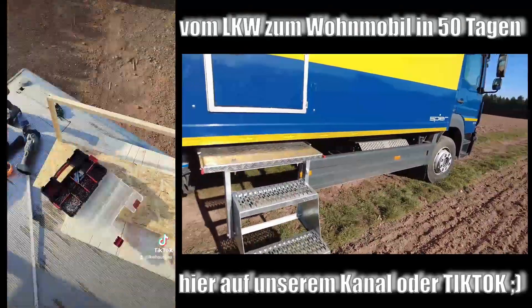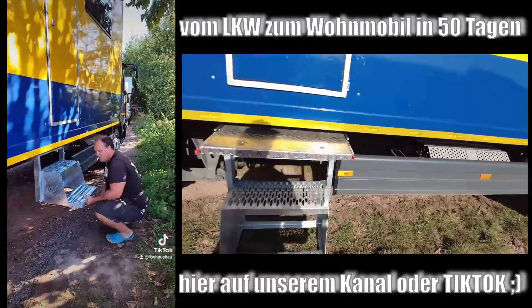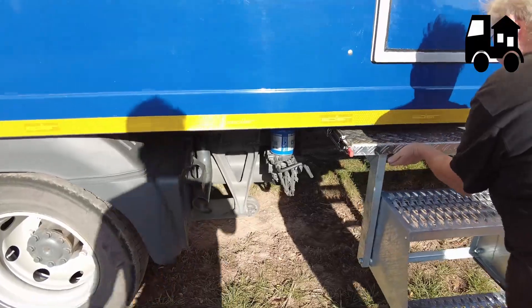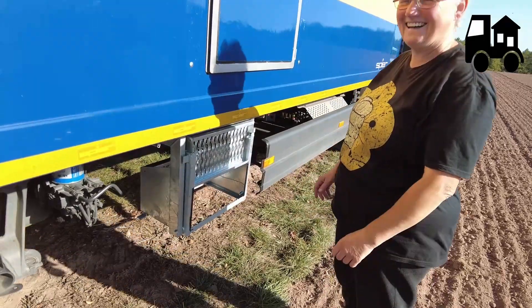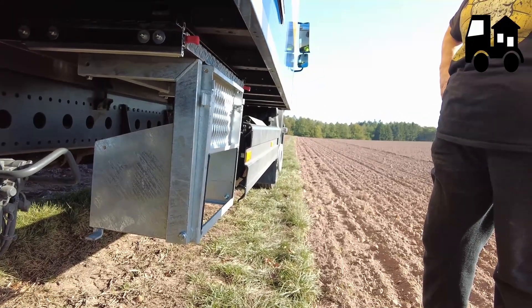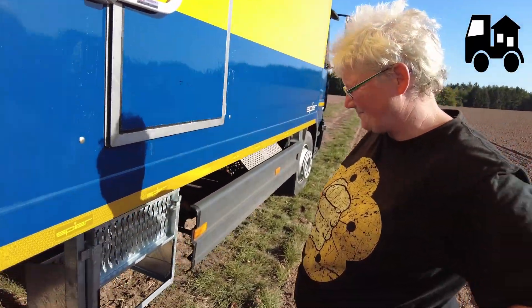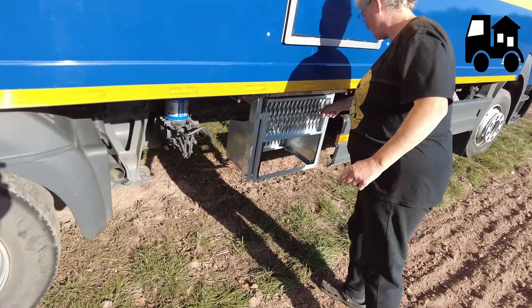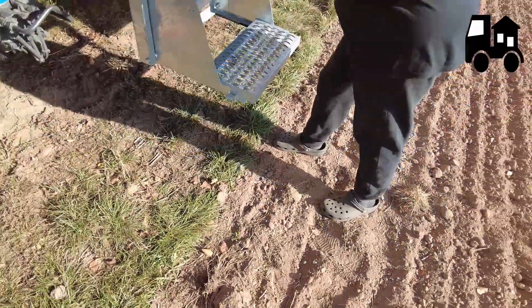And then we also have the exit here. Followers of my channel will recognize it's exactly the same staircase concept I have myself – a cantilevered staircase with an extendable platform. As you can see, it works well – it's basically woman-proof! It retracts behind the underride guard and doesn't extend lower than the rest of the vehicle. And if needed, you could even weld an additional step on.